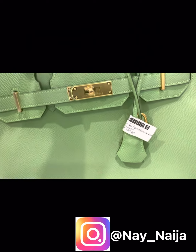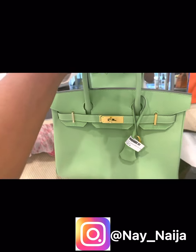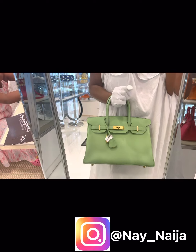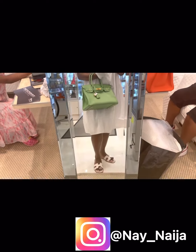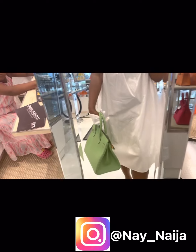And this one is the Epsom Leather Birkin with Gold Hardware. A 30 is perfect on me.